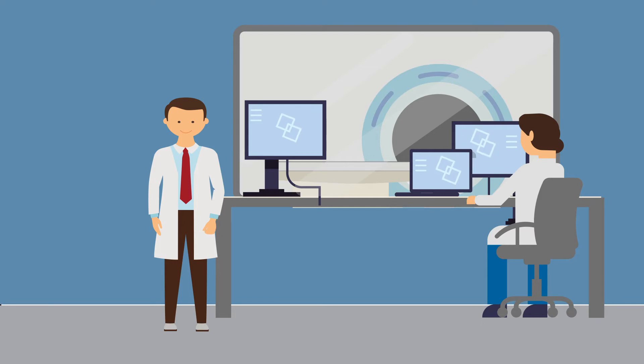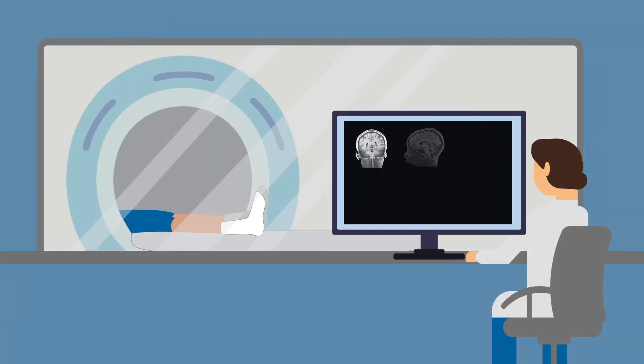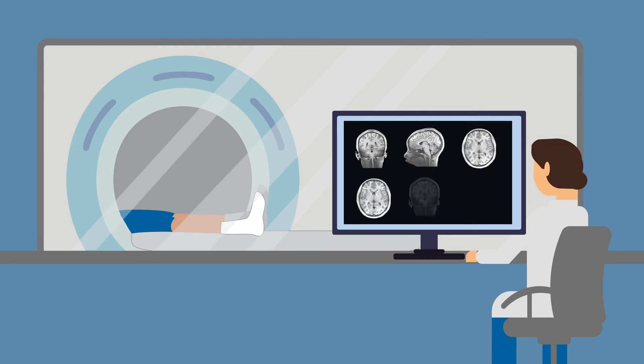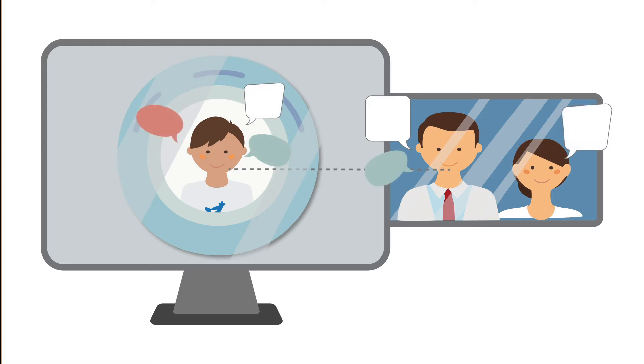Here is a control room, which is right next door to the MRI scanner. When you are in the MRI scanner, we will use computers to take pictures of your brain. We will be able to talk with you and will be watching you the entire time on a big TV screen and through a window.